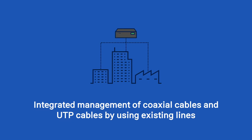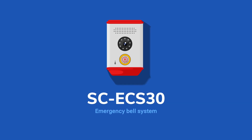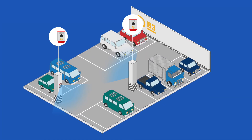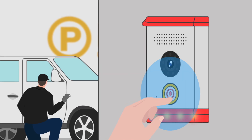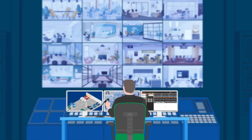The system supports integrated management of EOC and switch hub. An emergency bell system is equipped with an IP camera. In case of a dangerous situation such as an accident or crime, you can be connected to the control room for two-way voice communication.